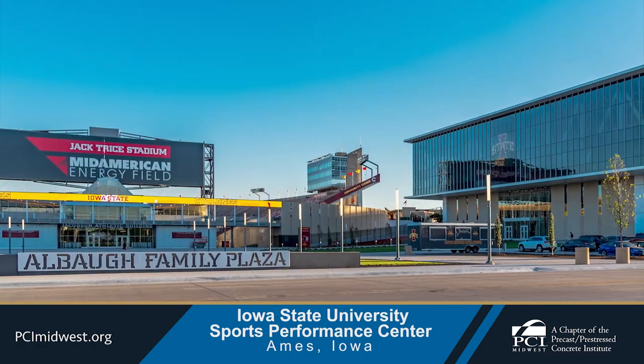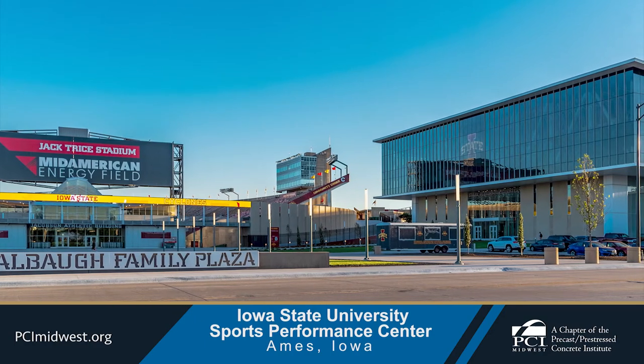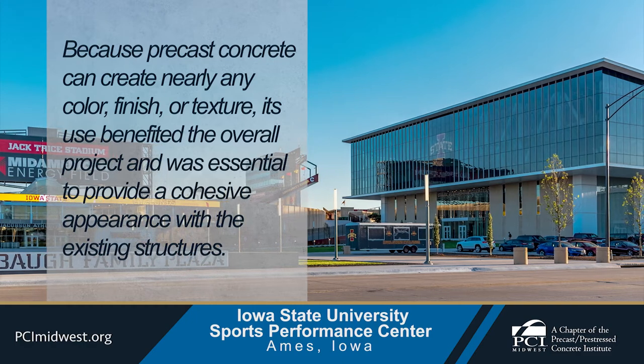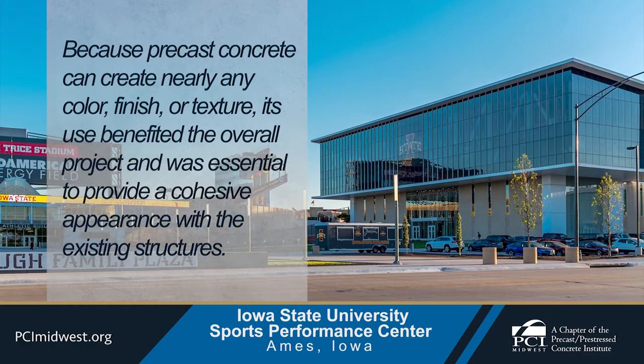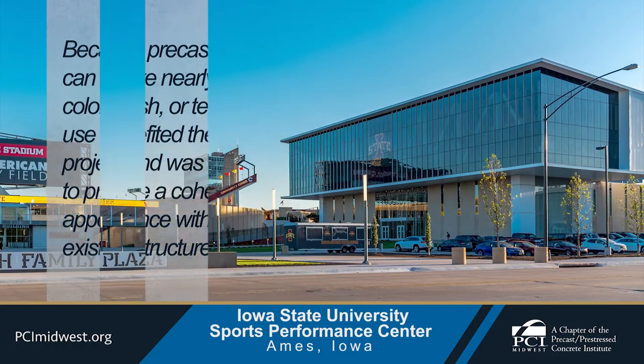To match the rest of the existing facilities, precast concrete was chosen for the sports performance center project because precast concrete can create nearly any color, finish, or texture. Its use benefited the overall project and was essential to provide a cohesive appearance with the existing structures.